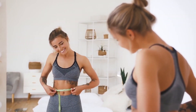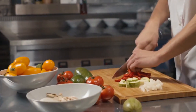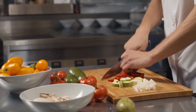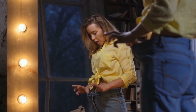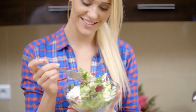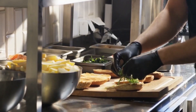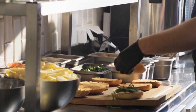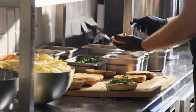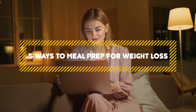Meal prepping is trending now! If you're serious about weight loss, healthier food choices are a must. Meal prepping benefits range from reduced cost and time spent to lower stress levels and more successful dieting. Meal prepping can be one of the biggest factors helping you lose weight fast and hit your fitness goals, but it takes a little strategy to get it right and make meals that you'll continue to enjoy for more than a few weeks. So, in this video, we're going to tell you 5 ways to meal prep for weight loss.